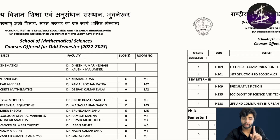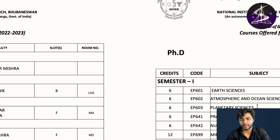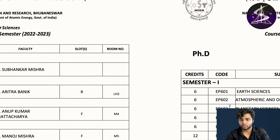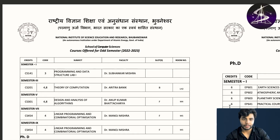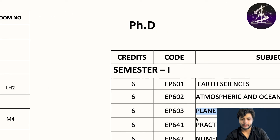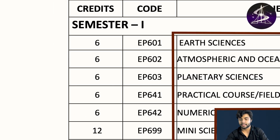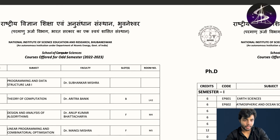We also have the Earth and Planetary Sciences department. This is actually for PhD only — not for MSc students — but you can do a project with some professors. The courses include Earth sciences, atmosphere and ocean sciences, planetary sciences, a practical, research methodology, research publication ethics, and research ethics.